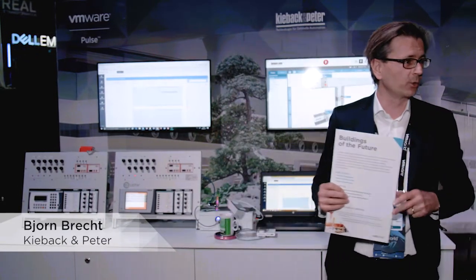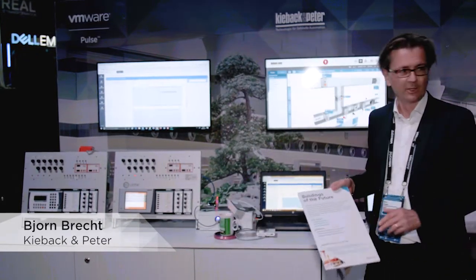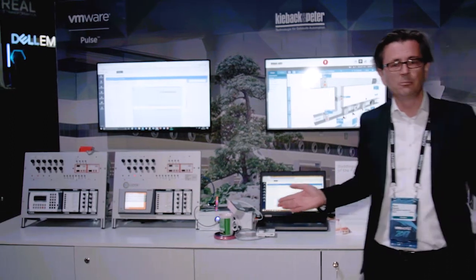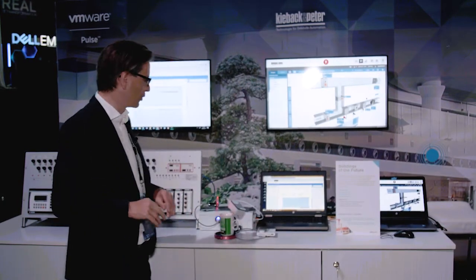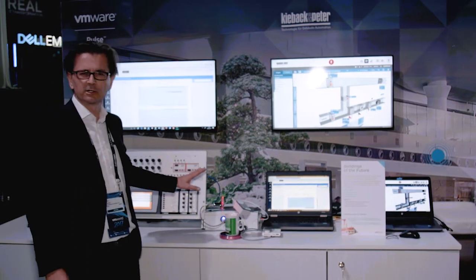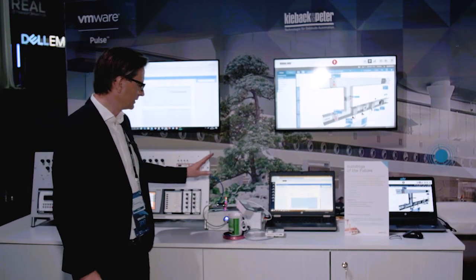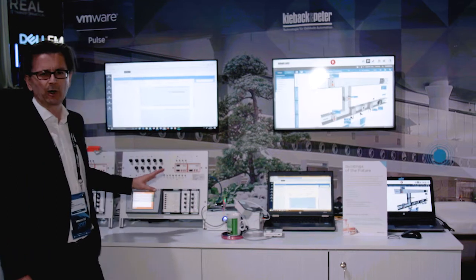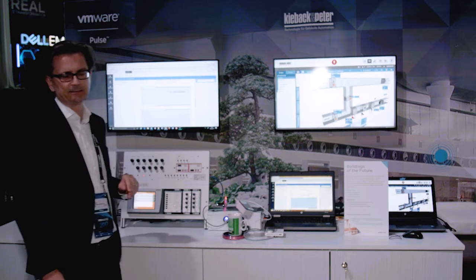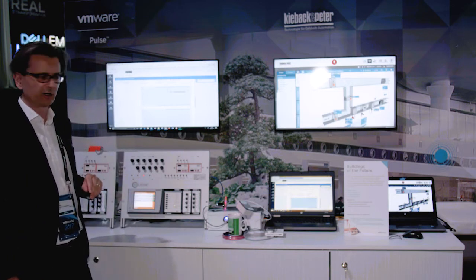Welcome to the buildings of the future — that's exactly what we are doing within our pilot. We are showing how future buildings are being more efficient, more resilient, and more secure. We have installed on our automation technology the Laiota client, where we take information from sensors to the cloud and visualize it in the Pulse environment.